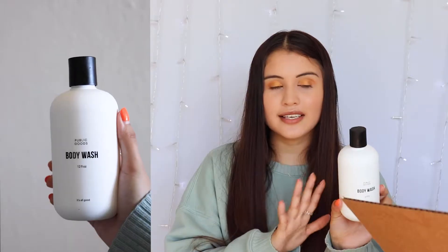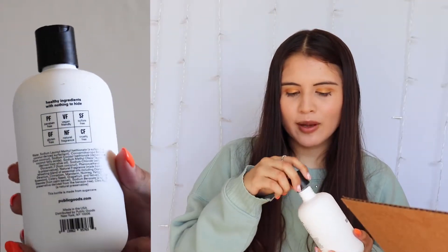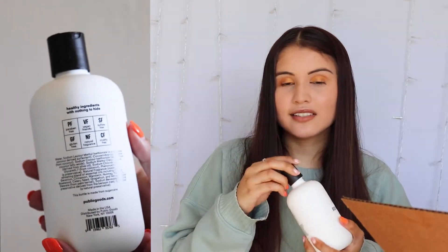Next I picked out body wash. We're almost done with our current body wash so I'm super excited to try this one out. It has similar packaging and is also 12 ounces, with similar ingredients to the other products. Let me see what it smells like — it smells like a very natural, earthy smell. Oh, it's kind of citrusy, actually. Yeah, it's kind of citrusy.